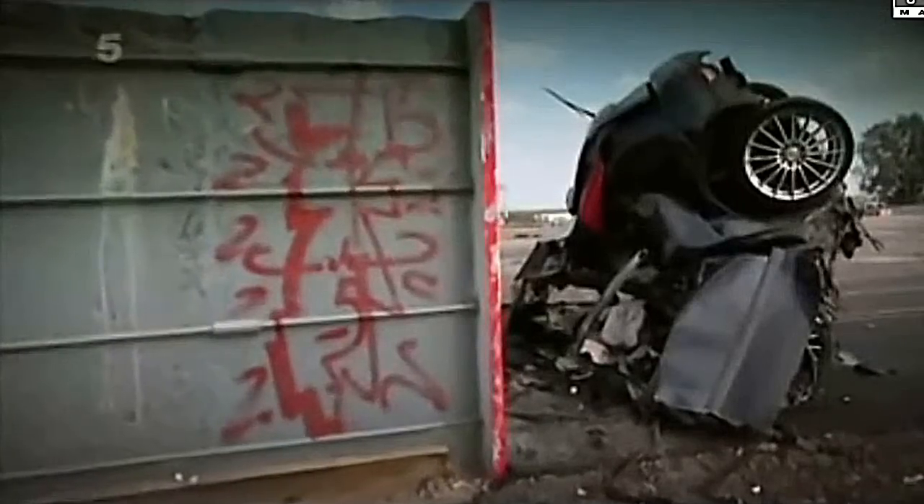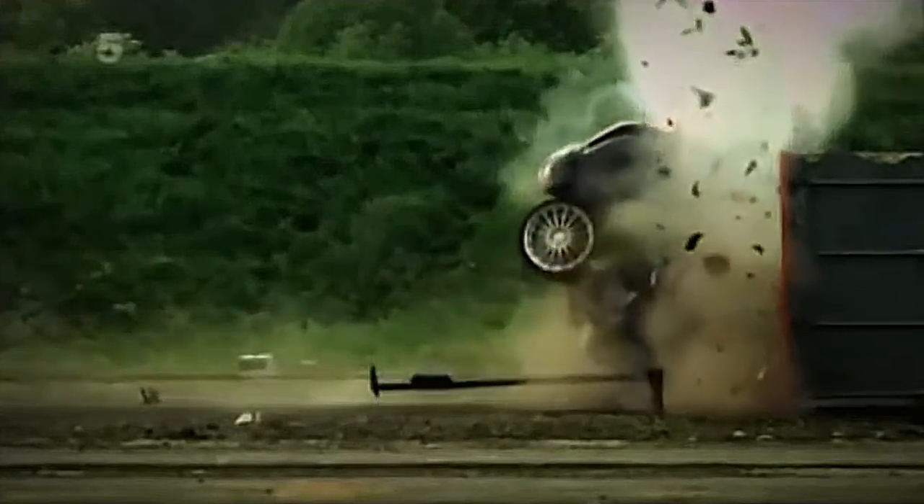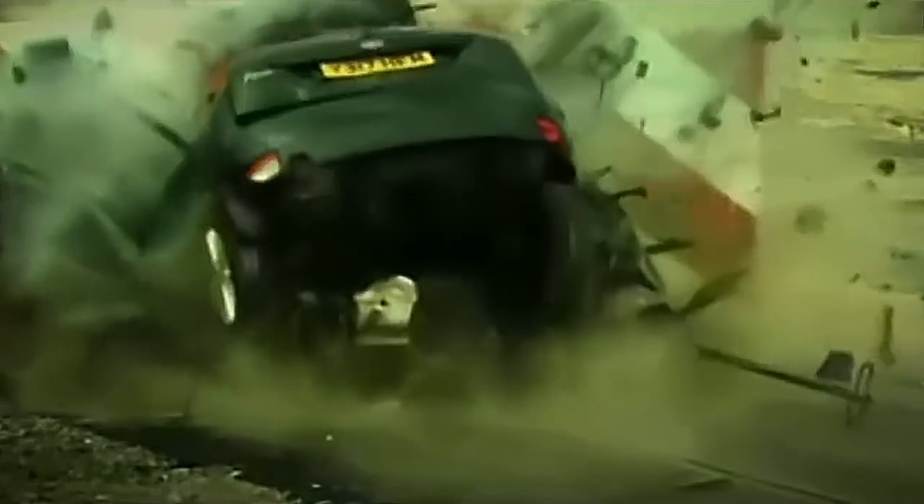It is an extreme scenario, but modern family hatchbacks can reach the speeds we saw today. Maybe it'll make you think twice the next time you want to put your foot down.